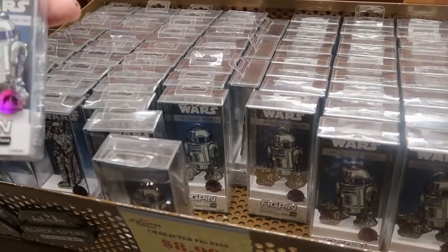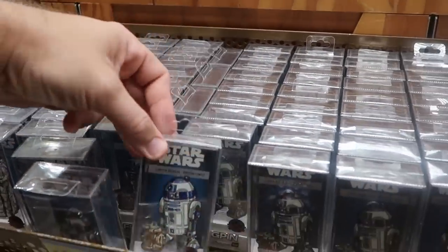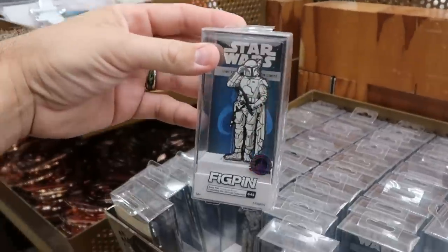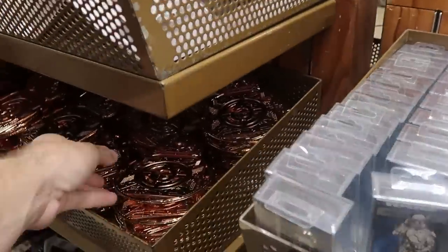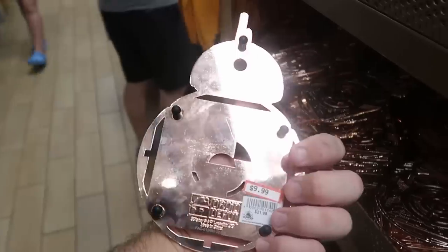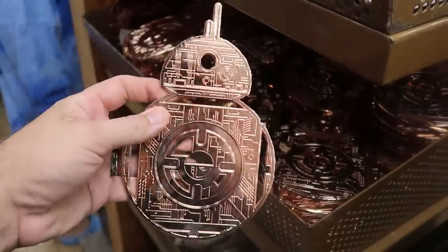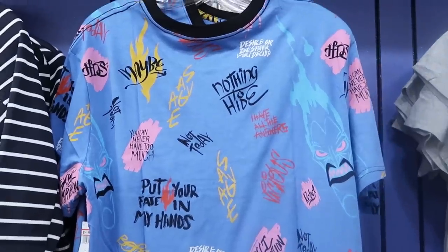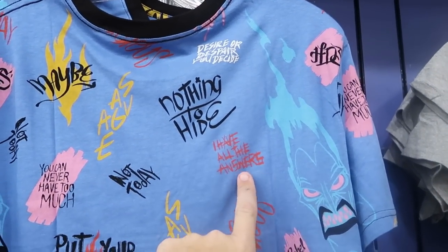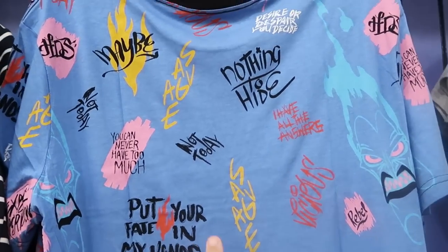There's a huge selection of fig pins — R2-D2 and Grogu at $8.99, and Boba Fett in prototype armor at $8.99. There are also copper colored BB-8 trivets from Droid Depot, so shiny you'd want to use them for decoration only, at $9.99. There's also a fun Hades t-shirt saying 'Nothing to Hide, I Have All the Answers' at $14.99 from $37.